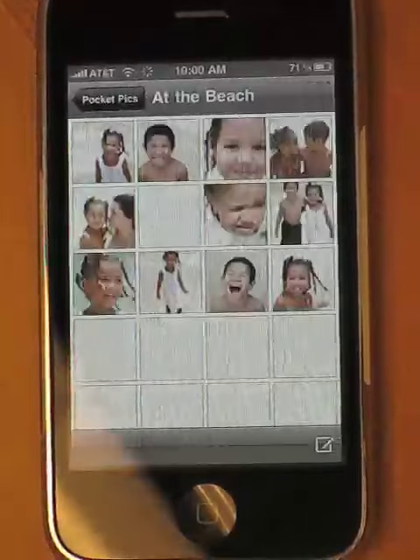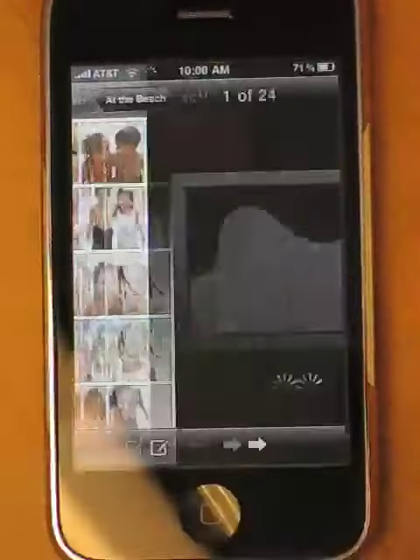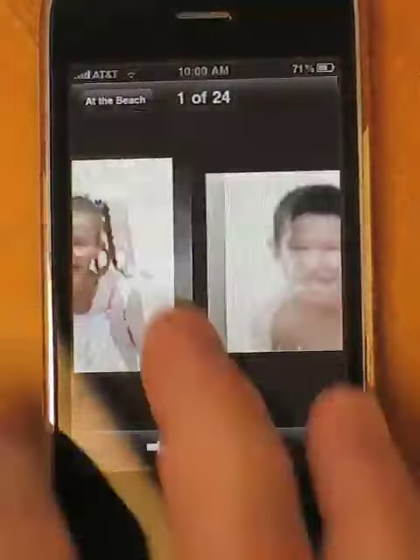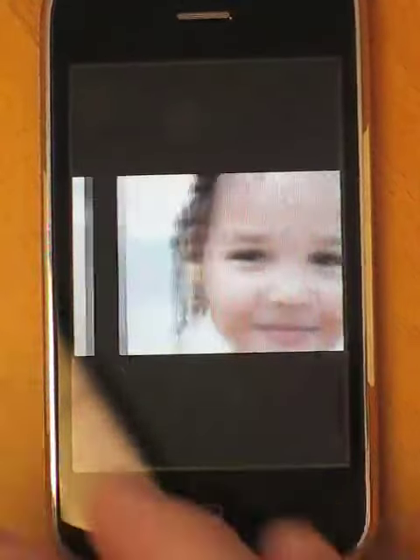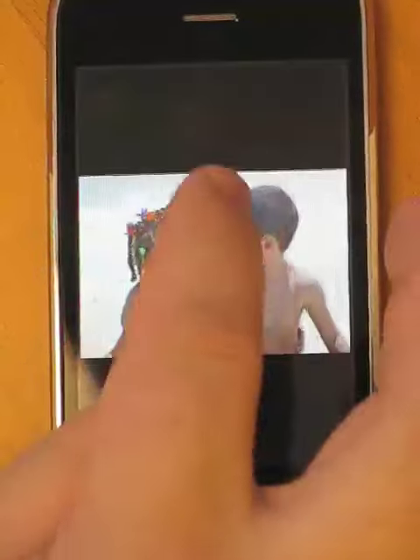A new feed shows up and it automatically downloads all the thumbnails from that feed. We can click on a photo to view it, scroll through our photos, and zoom into a photo.